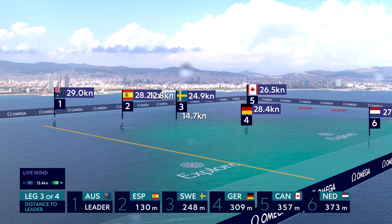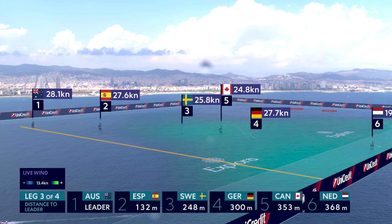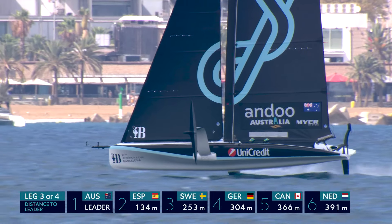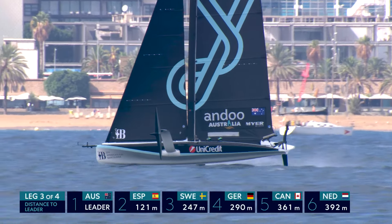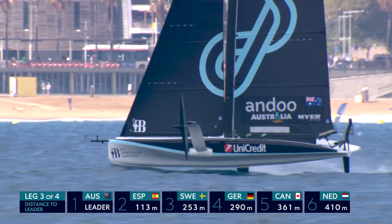Australia are doing a pretty nice job, really comfortable. That rain cloud's moved off to the left, and on the back of the cloud there's a big blue spot developing above us. They're heading the Australians right to the heart of the blue spot — it's the Spanish who are right behind them, so a bit of local knowledge from the Spanish. That'll set them up when they get to the layline to come across on starboard to the top mark for the second time.